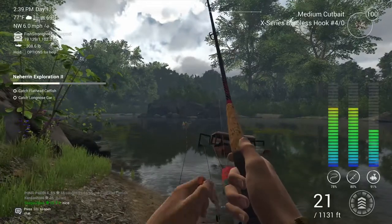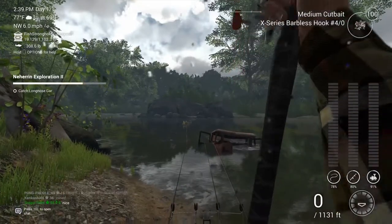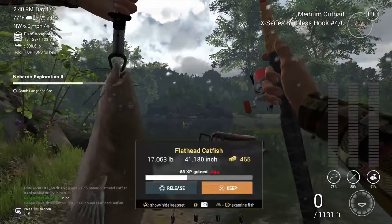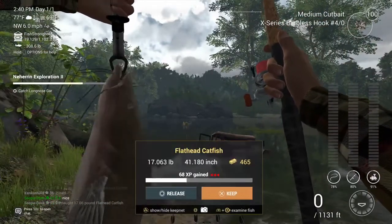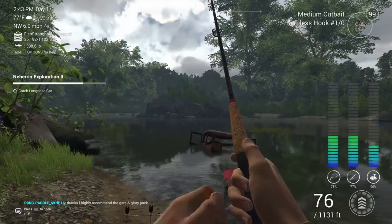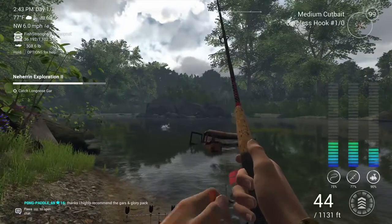After that I switched to medium cup bait with a four-hook, and I was able to catch both of them right here — the catfish and the long-nosed gar. I'm actually going to show you another location to catch both of them if you're struggling here, that I found later that works out really well — same depth and everything.